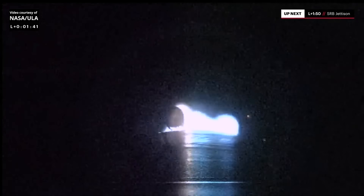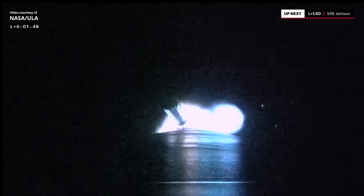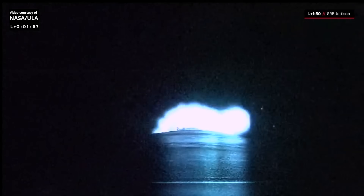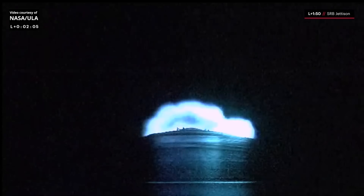We're rolling off on the SRBs, and we have cutoff on the SRBs. Coming up on jettison in approximately 30 seconds. 15 seconds to SRB jettison — BE-4s continue to operate nominally. And we have separation of both SRBs. Everything looking good. We just heard confirmation of solid rocket booster jettison.